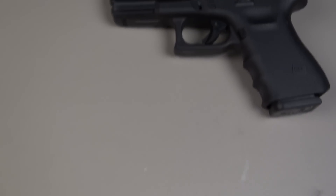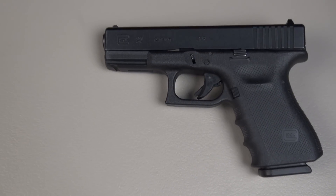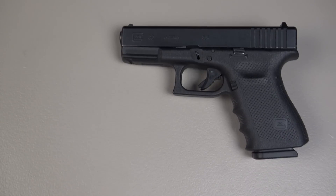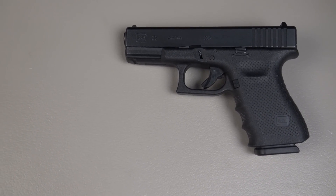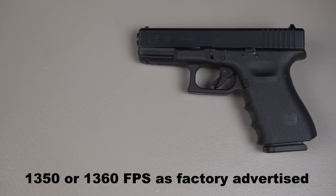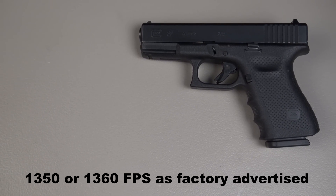Here's the test gun we're using. This is the Glock 32 — although some days it poses as a Glock 23, but it's a Glock 32 tonight. 4-inch barrel. And let's say that we have either 1,350 or 1,360 as the target velocity for this.